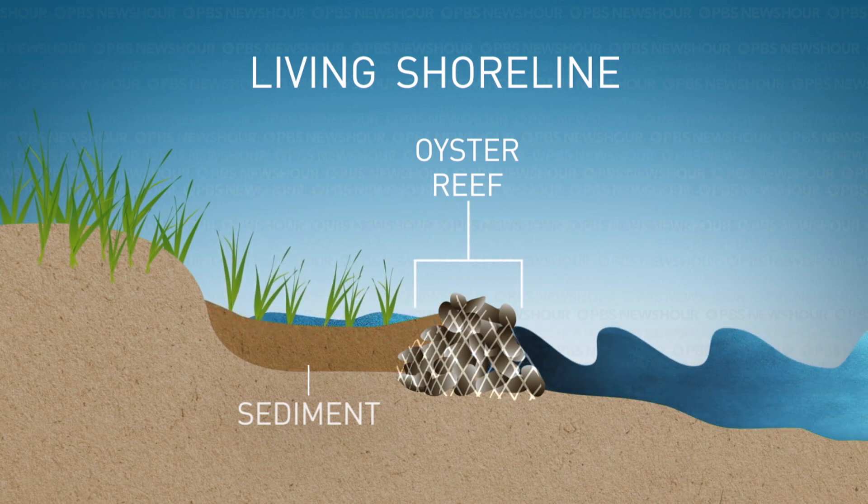With living shorelines, each site is different, especially with the sediment movement — if it's sandy or silty — but you can start to build back shoreline, and with the marsh grasses growing out, it can help reclaim a bit of your shoreline while stabilizing.